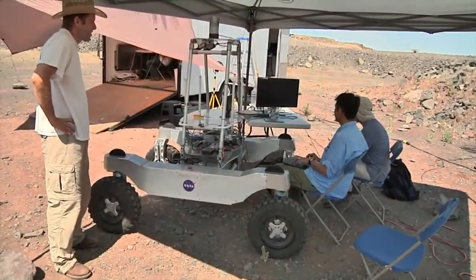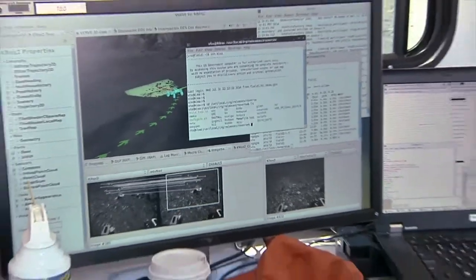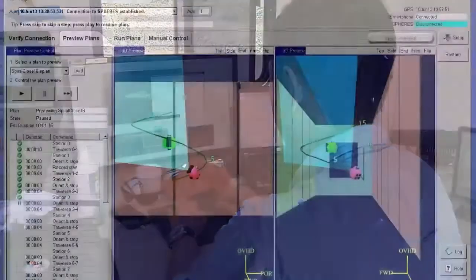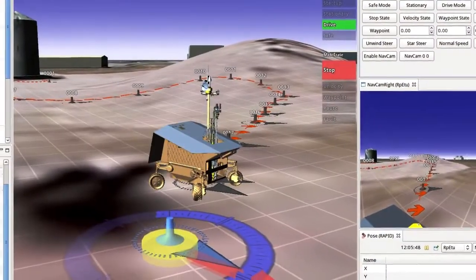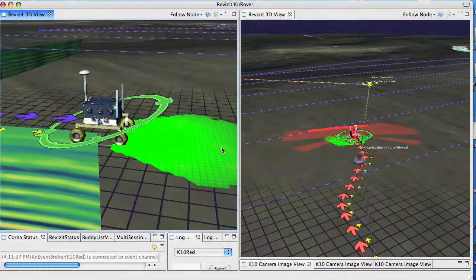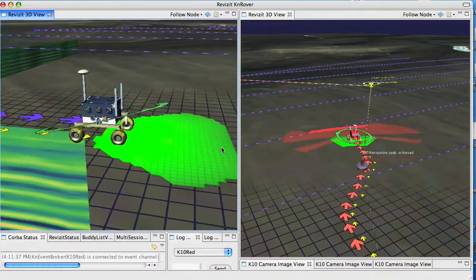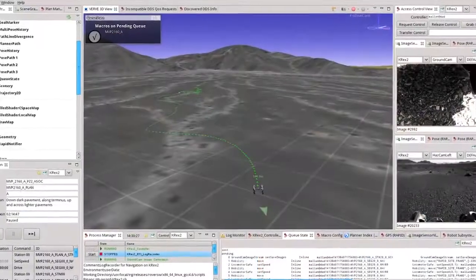Several years ago, when we started working with these remotely operated robots, we needed a piece of software that would allow us to look at the terrain, look at the sensor data coming from the robots, and understand its situation. That led to the creation of VRV. VRV is a 3D robot user interface that allows us to see the 3D world that the robots are operating in.